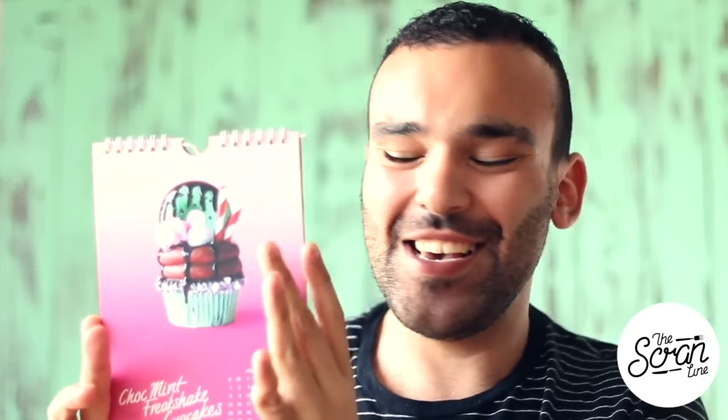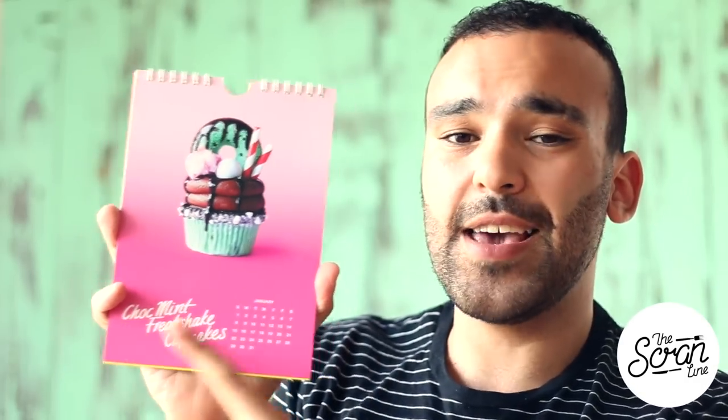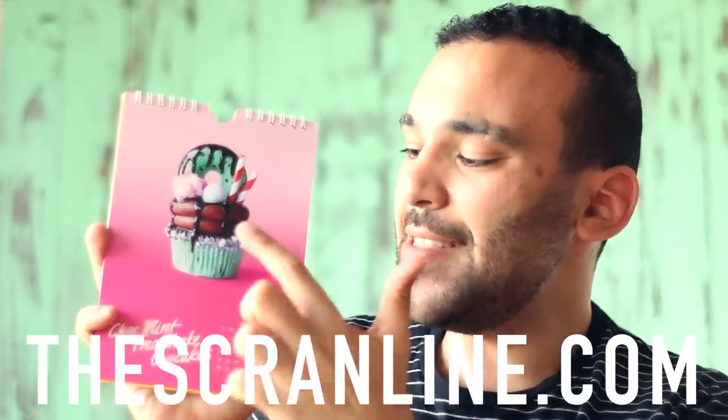I know you guys are going to have questions so I want to answer them before you ask. Nick, does this have recipes in it? The calendar does not have recipes in it. Before you get bummed out, let me explain. I wanted to keep it really simple with nice big photos of cupcakes on each page. I've got the title underneath the cupcake so you guys can hop on the website, thescrambledling.com, and find the recipe for each cupcake.